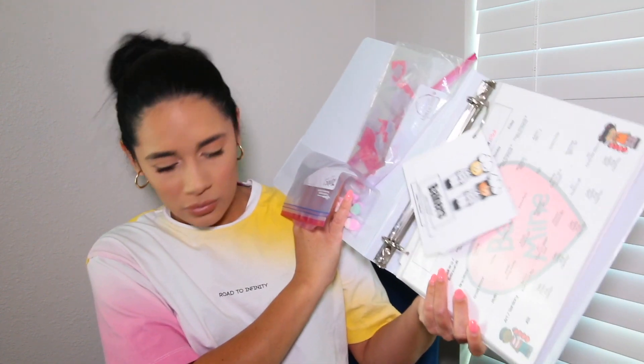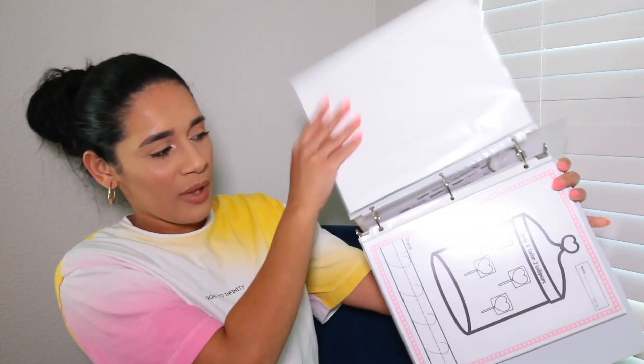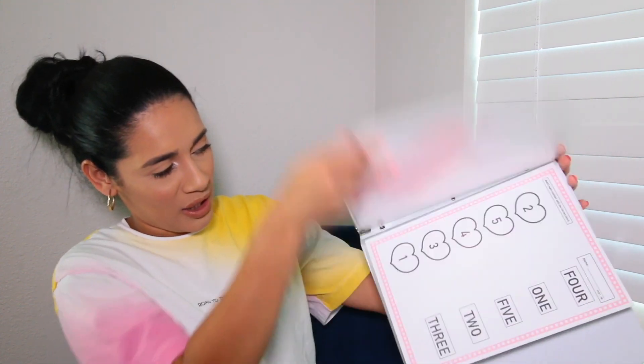And then this is February — again, it's the same thing. Flashcards on the binder ring, then my weekly layout, and then my worksheets in order. A craft with the sample, another craft with the sample, then worksheets — another worksheet, another worksheet, another worksheet, and then you're done. I have everything in order from Monday through Friday.